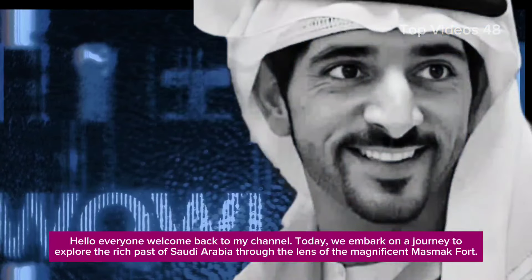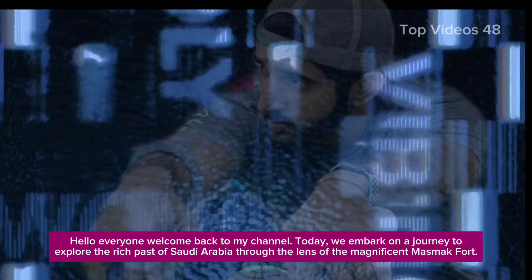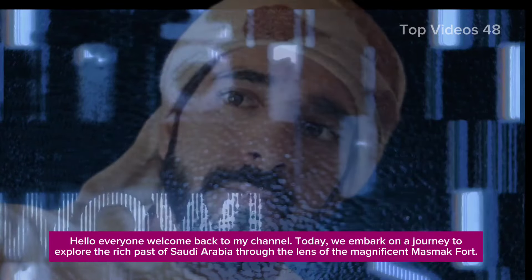Hello everyone, welcome back to my channel. Today we embark on a journey to explore the rich past of Saudi Arabia through the lens of the magnificent Mazmak Fort.